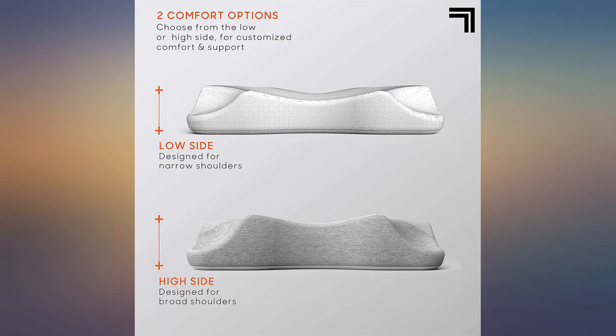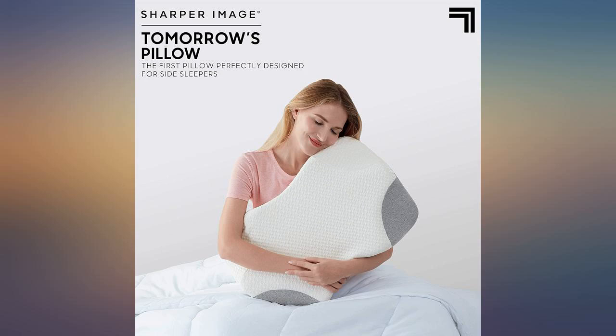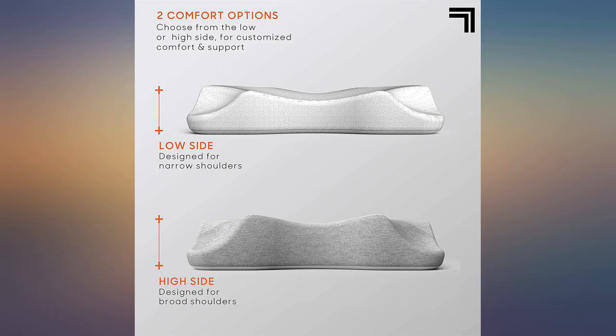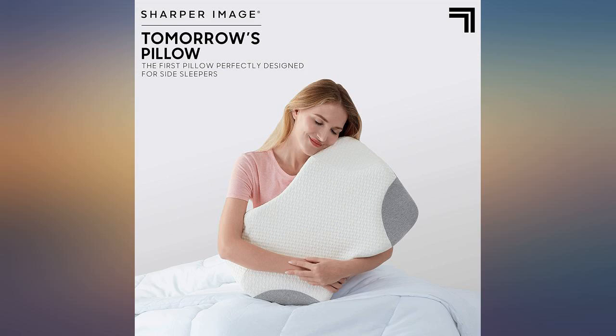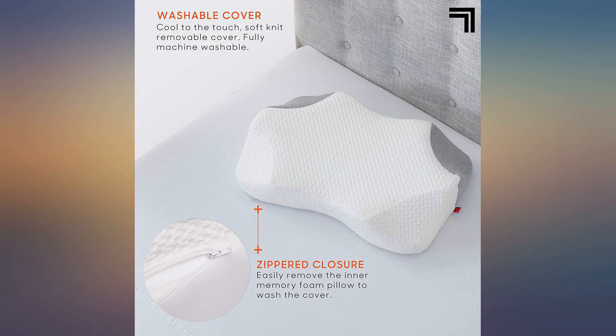I had neck surgery a few months ago and I have been looking for a pillow that is supportive and relieves pressure from my shoulders. I am so glad I came across this pillow because it does just that. As a side sleeper, it is super supportive on my neck and my shoulders can relax. I wasn't exactly sure why the corners were shaped the way they were but I figured out that it helps with airflow. With the corners cut out, there is nothing blocking my face.